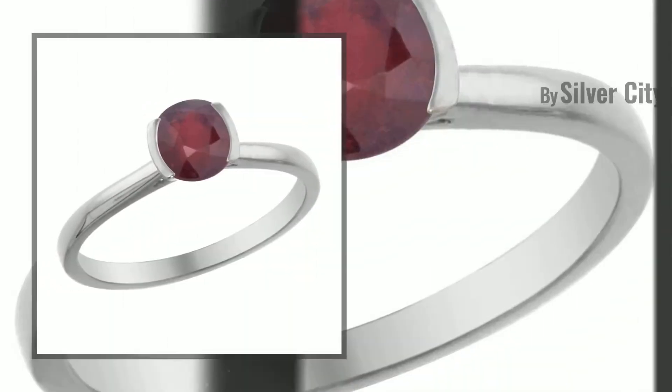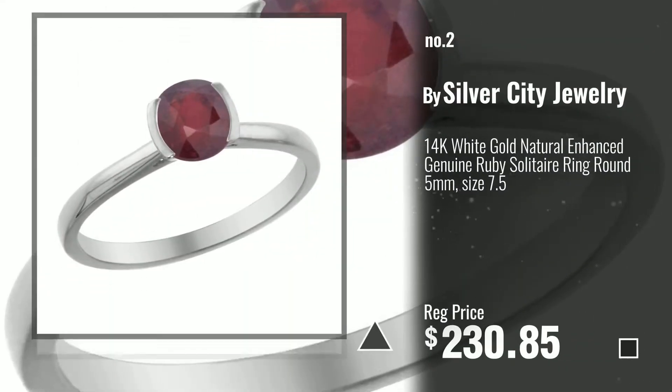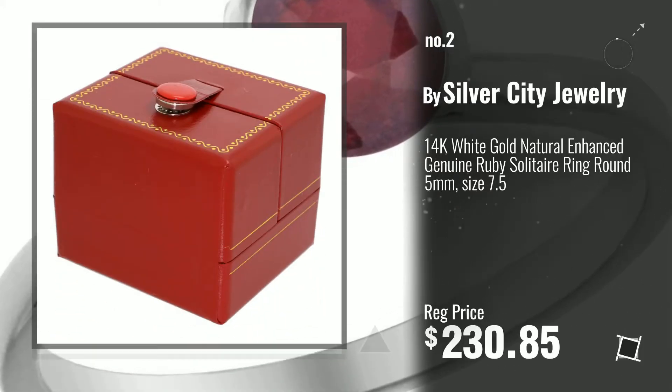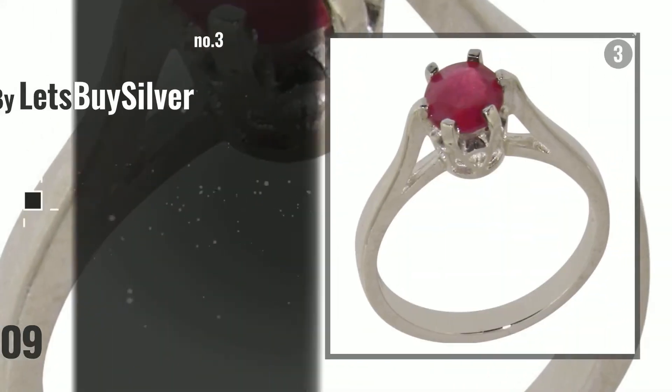Number 2, another great product by Silver City Jewelry. Number 3, by Let's Buy Silver.